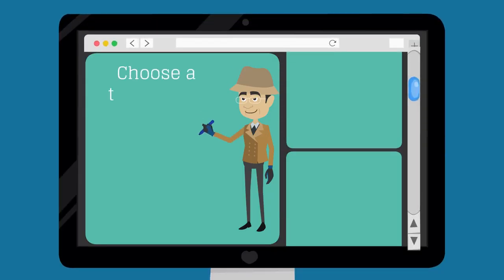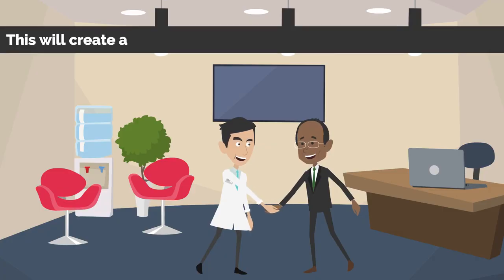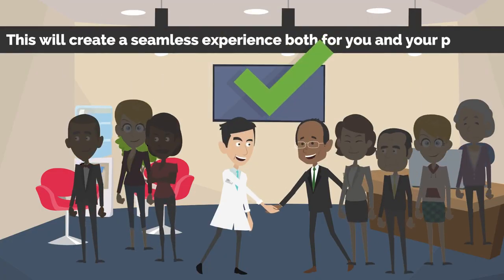And number five: choose a tech-savvy company that can integrate their payment collection software with your internal billing software. This will create a seamless experience for both you and your patients.